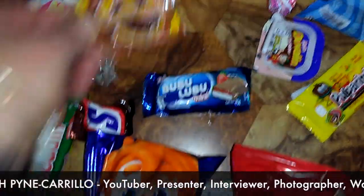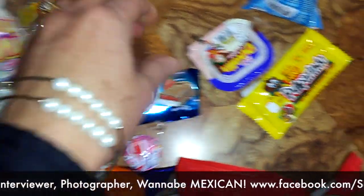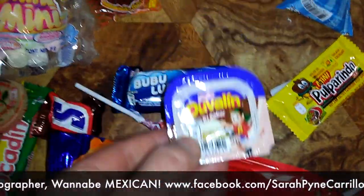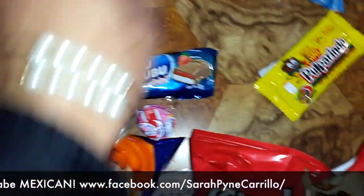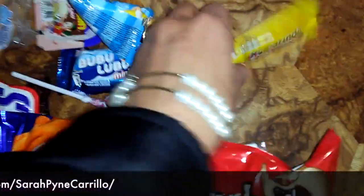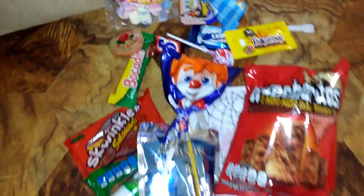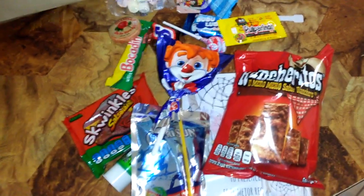Kind of a chupa chup but not a chupa chup. This is a Nutella-type thing — oh my gosh, I haven't finished yet. M&Ms, and then Puparindo tamarindo — more tamarindo. So that was all inside that bag! What am I gonna have first?